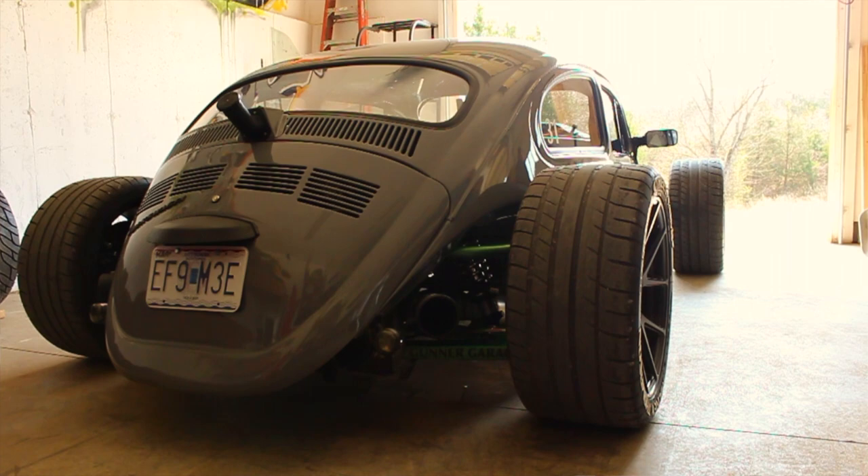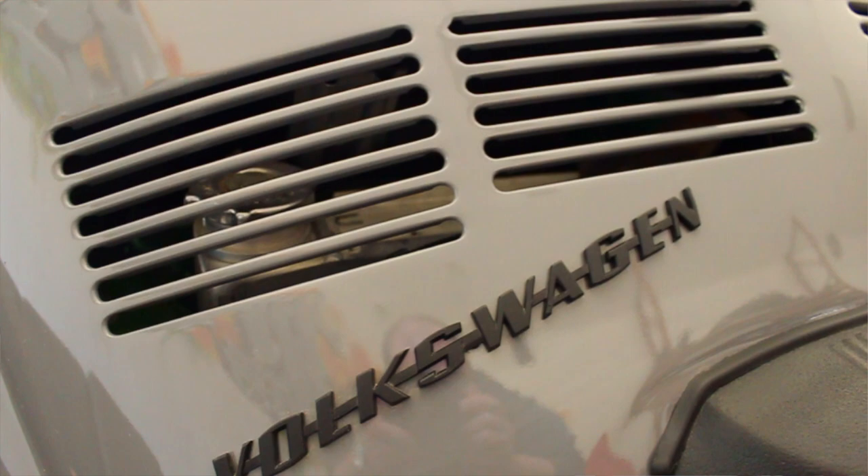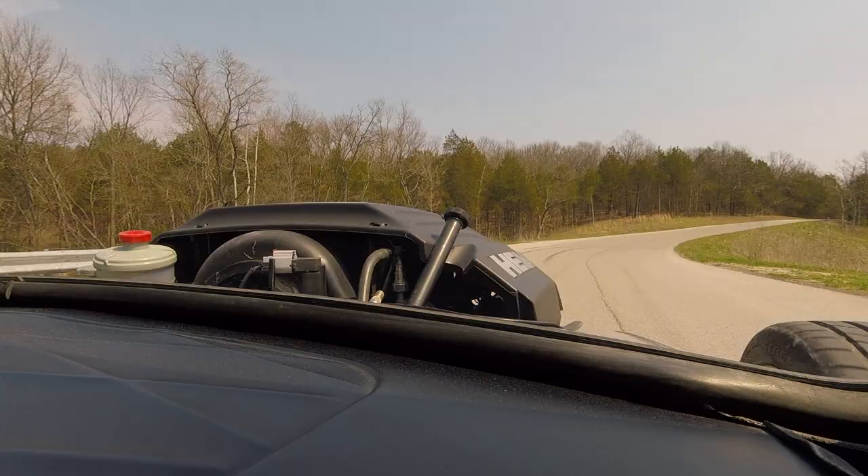I used to be a Harley guy. I rode Harleys, had a lot of custom choppers and stuff like that, and then about five years ago I got a really bad motorcycle wreck. I was in ICU for a long time and in a coma for about a week.